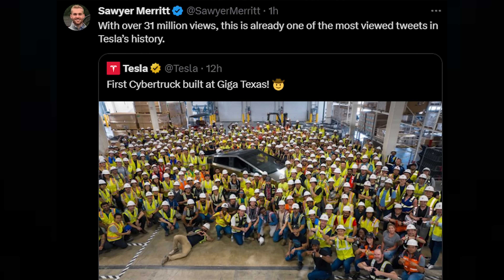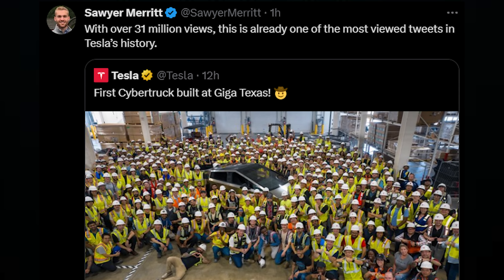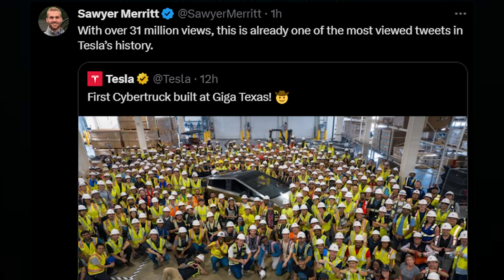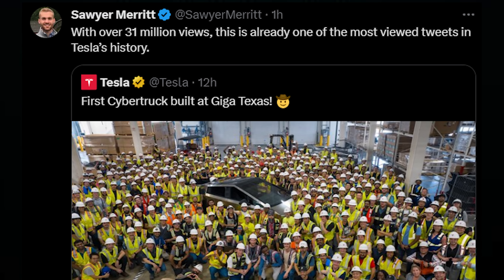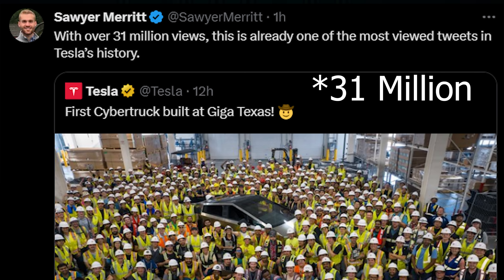Sawyer Merritt highlighted that this tweet from Tesla announcing the first Cybertruck built at Giga Texas exceeded over 3 million views or impressions, which is one of the most viewed tweets in Tesla's history. This shows the excitement behind the Cybertruck and its production actually beginning.